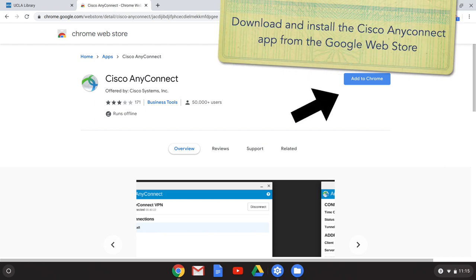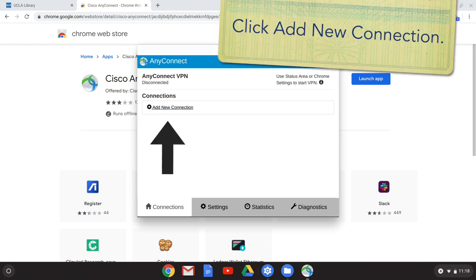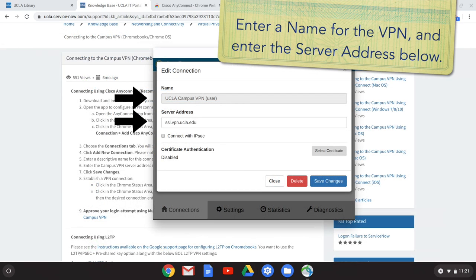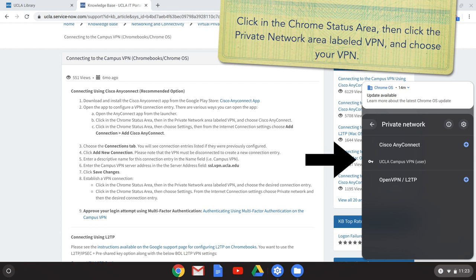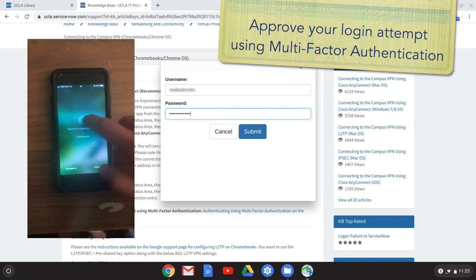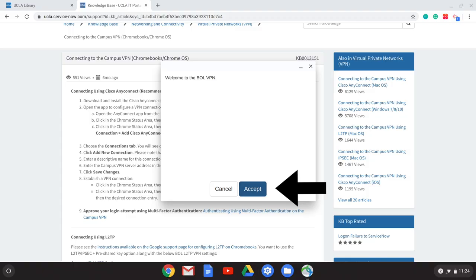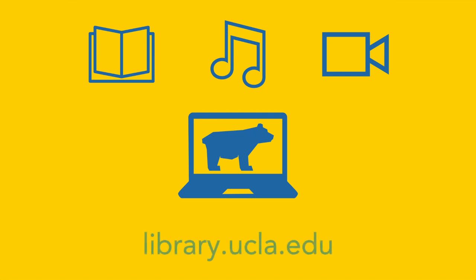I'll see you next time. Bye. For more information on how you can get set up with remote access to everything UCLA Library has to offer, visit library.ucla.edu and click on Connect from Off Campus.